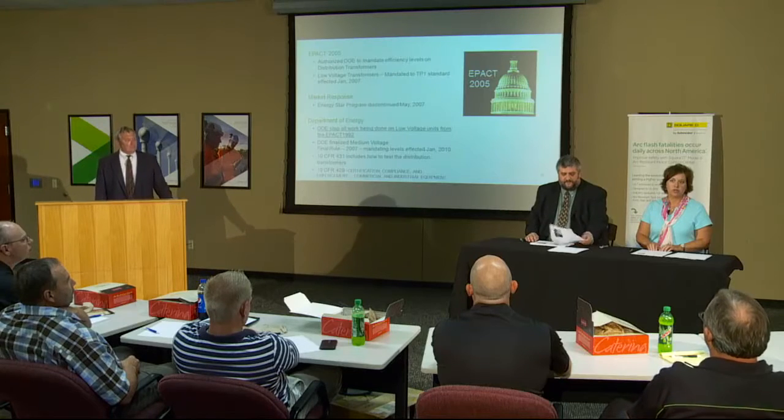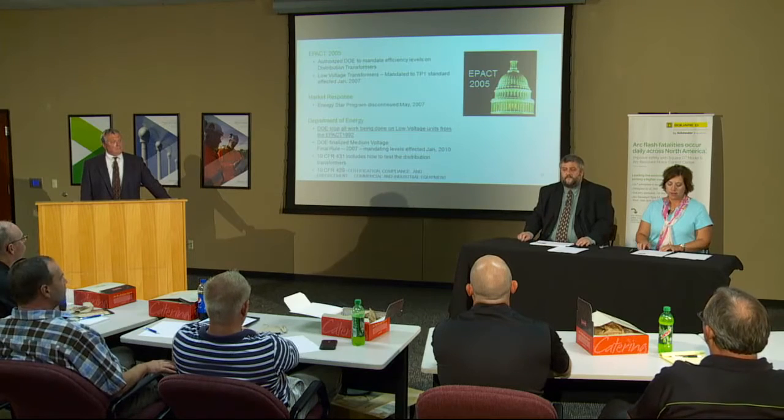The DOE finalized medium voltage transfer requirements with a 2007 final rule mandating efficiencies required by 2010. After 2010, several states and special interest groups filed lawsuits requesting the DOE to re-examine those efficiencies. The DOE agreed to look at the requirements again — not to lower them. New efficiencies are now required for DOE shipments starting in 2016. There are three ways to test: a basic model, a sampling plan, or an alternate method. Penalties of up to $200 per day apply for non-compliance, though it is self-policed.